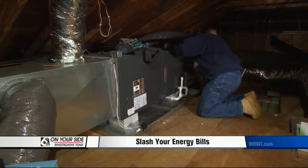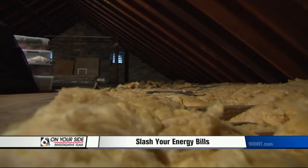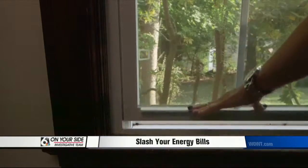Most important is your home's heating and cooling systems, which are responsible for roughly half of your home's energy use. Make sure your ductwork is properly sealed and insulated. Add extra insulation to your attic and plug drafty windows with caulk or weatherstripping.